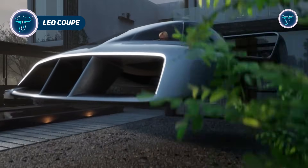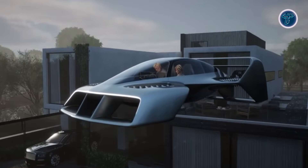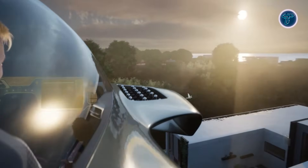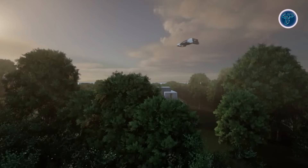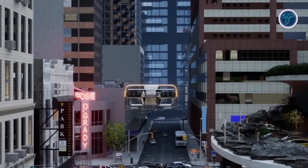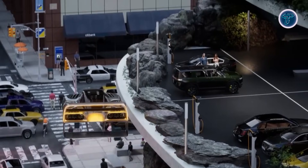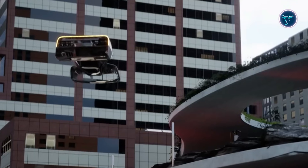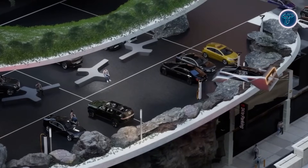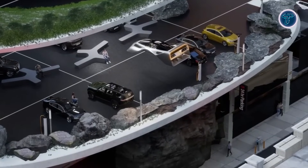The Leo Coupe introduces a new vision of personal air mobility by combining the look of a sports coupe with the capability of an electric flying vehicle. Designed as a compact electric VTOL, it is built for individual travel through urban and regional airspace without relying on runways. The sleek body and upward opening doors reflect automotive design, while its electric jet-based propulsion system removes exposed propellers to enhance safety and efficiency. Vertical takeoff and landing allow it to operate from rooftops, small pads or private spaces similar to a garage. The Coupe is designed to deliver high-speed flight with a smooth and stable experience, supported by advanced flight control systems that reduce pilot workload.